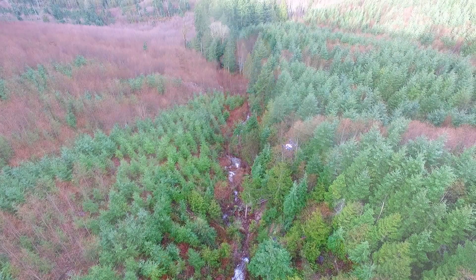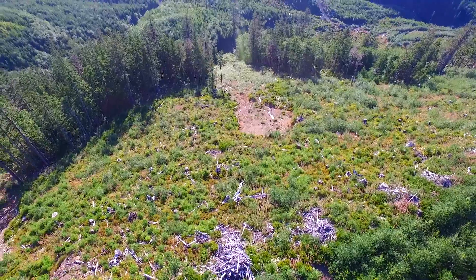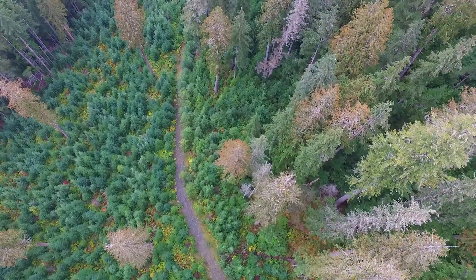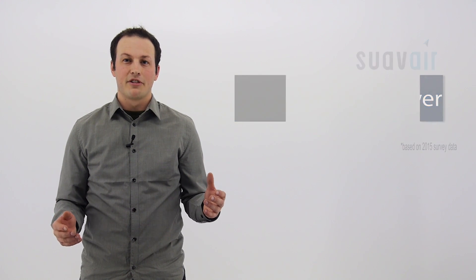Our UAVs fly quickly and we cover a lot of ground every day. Because of this increased productivity — somewhere around 300% that of a traditional ground surveying crew — we're able to offer lower rates than traditional methods. Based on our 2015 survey data, our rates are somewhere between 33 to 50% lower than traditional methods.